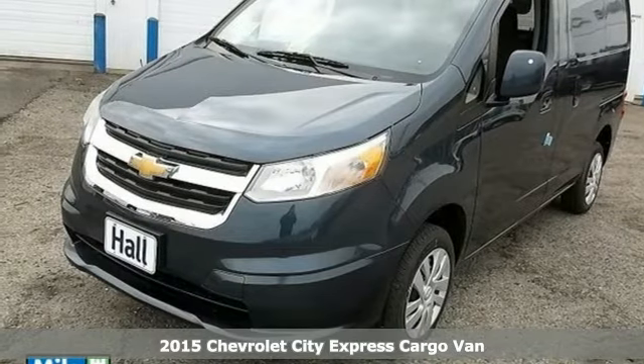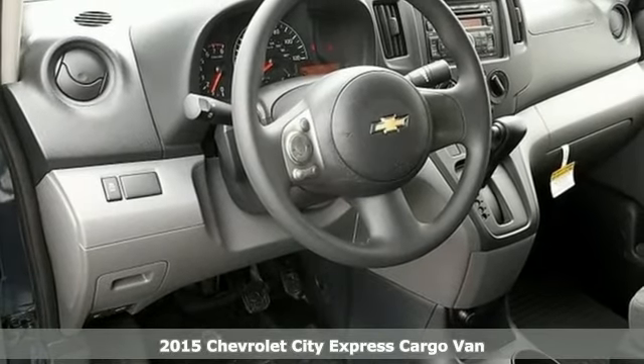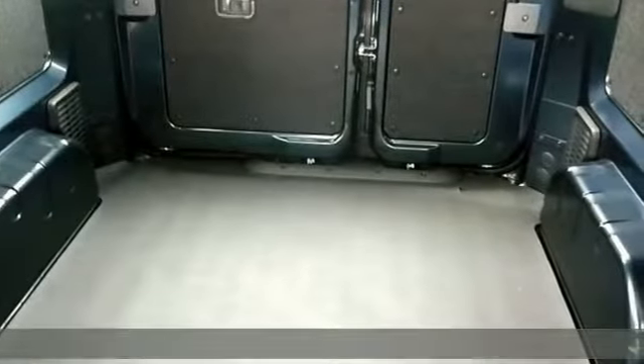It's a 2015 Chevrolet City Express. If you're in the market for a versatile small cargo van that you can easily move compact cargo, this is the van for you.